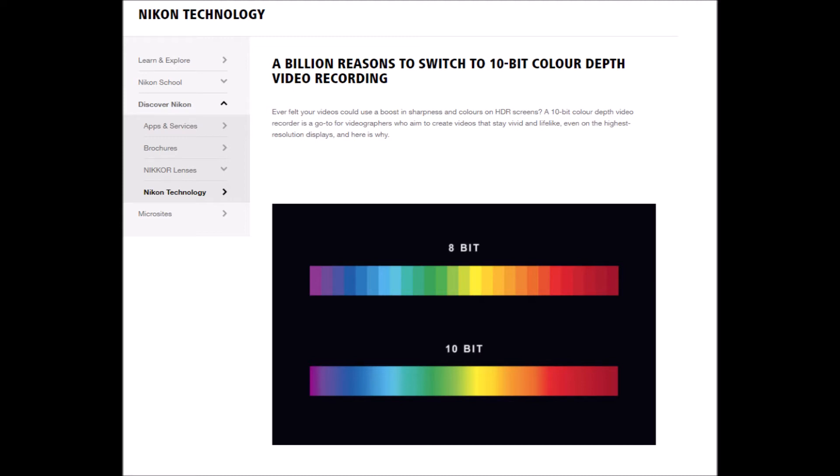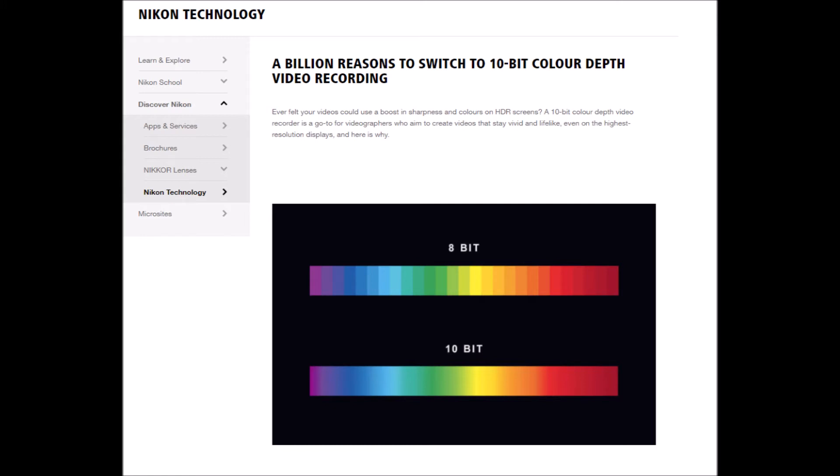Honestly, HDR showed a bigger difference a lot of times than the resolution difference. But what a lot of people don't know is that there are actually a lot of TVs labeled as 10-bit that aren't actually 10-bit. There are 10-bit native panels, and then there are 8-bit panels called 8-bit plus FRC, which aren't technically 10-bit panels, but they're called that.